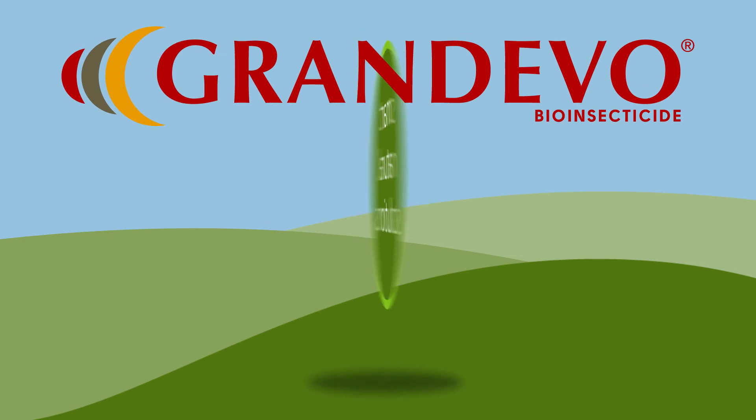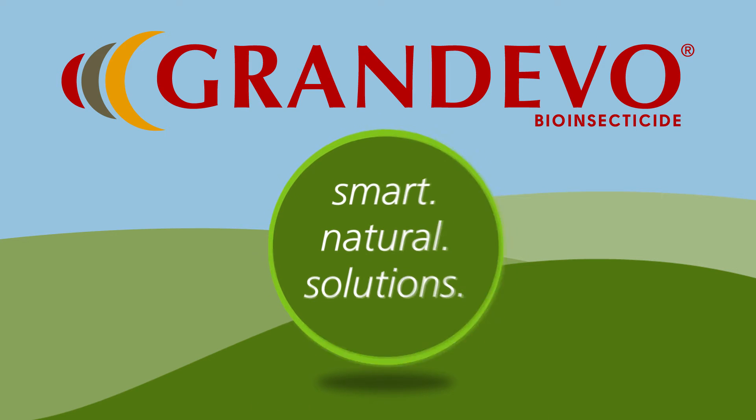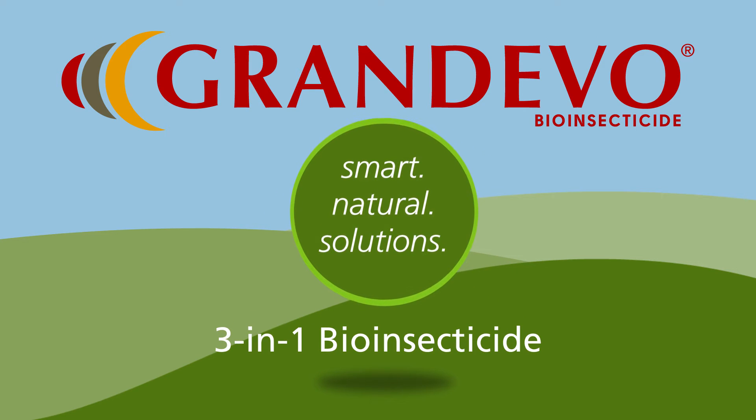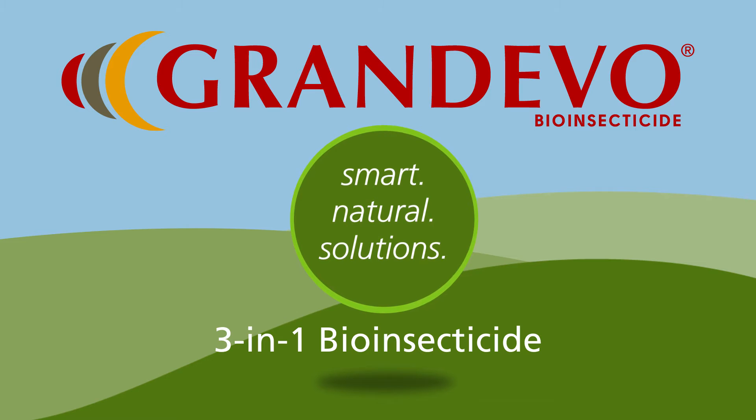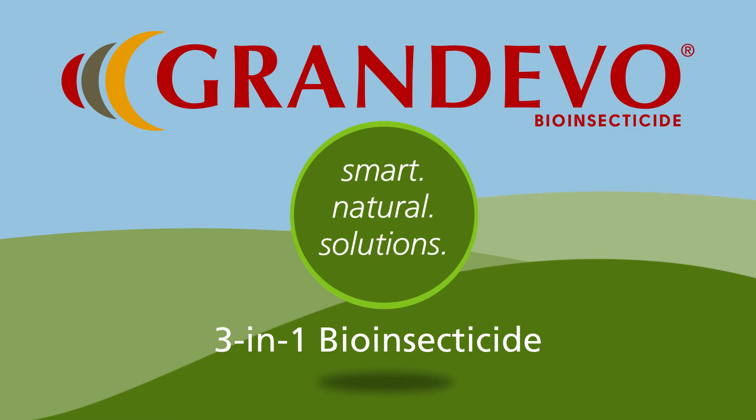Introducing Grandivo BioInsecticide, part of the smart, natural solution suite of advanced products from Marone BioInnovations. Grandivo answers a grower's need for a 3-in-1 product that forms the backbone of his or her insecticide program.